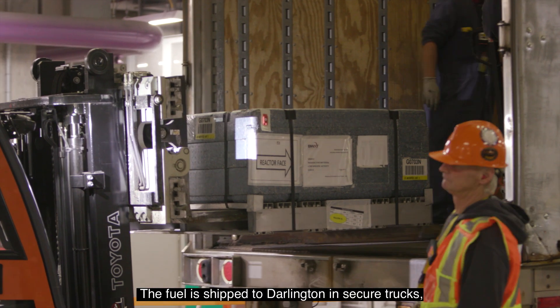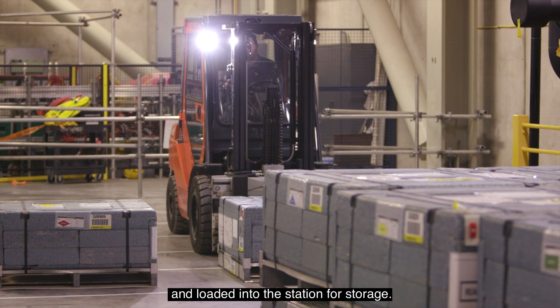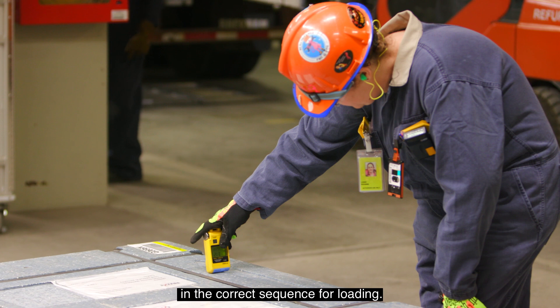The fuel was shipped to Darlington in secure trucks and loaded into the station for storage. During execution, fuel is moved into a staging area at the airlock and then transferred into the vault in the correct sequence for loading.